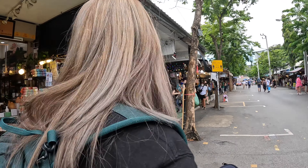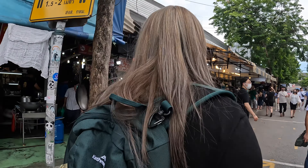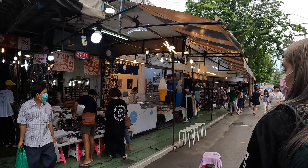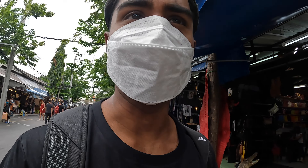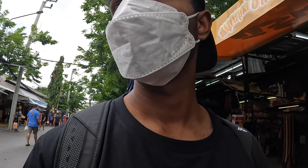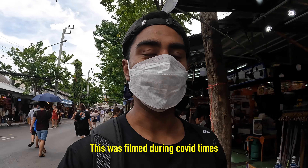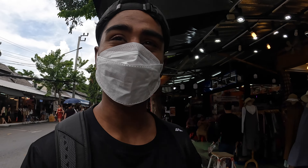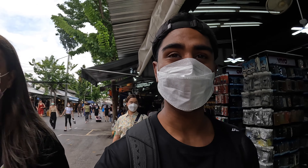It's huge. We could spend a whole day here, honestly. So they start at midday — 12 — and then close at midnight, so you can literally stay the whole day here. It's quite hard with the mask; it's super hot here. But this is a crowded area, so it's better to have your mask on.